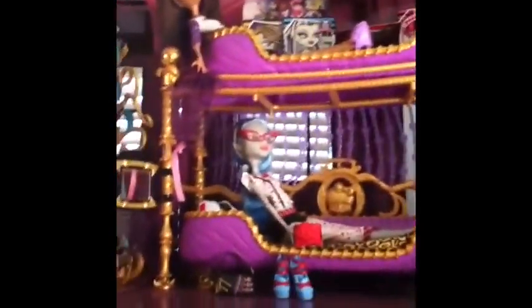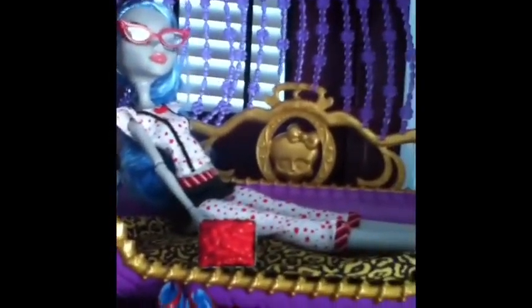The next set of dolls I got were the Dead Tired Wave 1 collection. I have Claudine Wolfe's Room to Howl with Claudine, I have Gooey Yelp's Dead Tired, Cleo Denial Dead Tired, and I have Frankie Stein in her mirror bed. And then I have Draculaura in her coffin jewelry box.